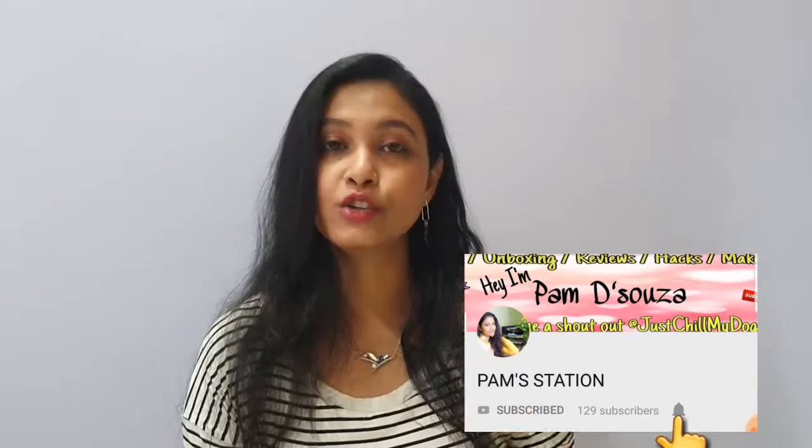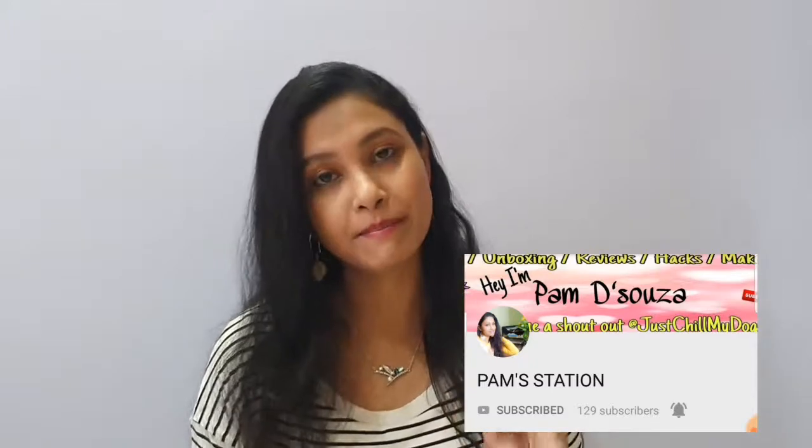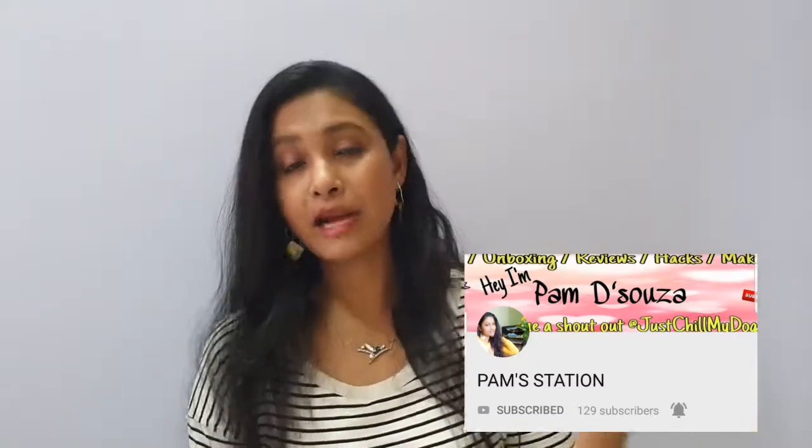Hi everyone, welcome to my channel Pam Station, my name is Pam. I hope you all are doing good. Thank you so much for all your love and support on my last videos. If you like this video, please don't forget to hit the thumbs up button, subscribe to my channel using the red subscribe button, and click the bell icon to get notifications when I upload.